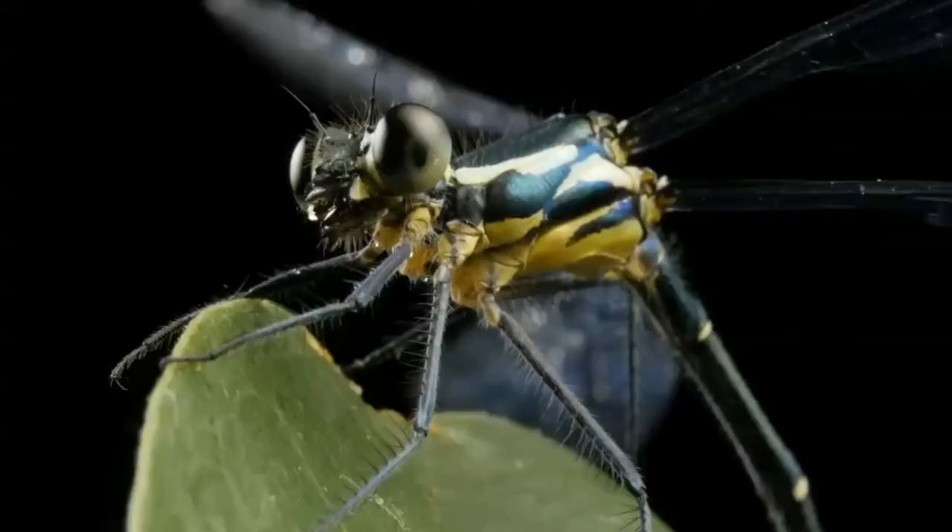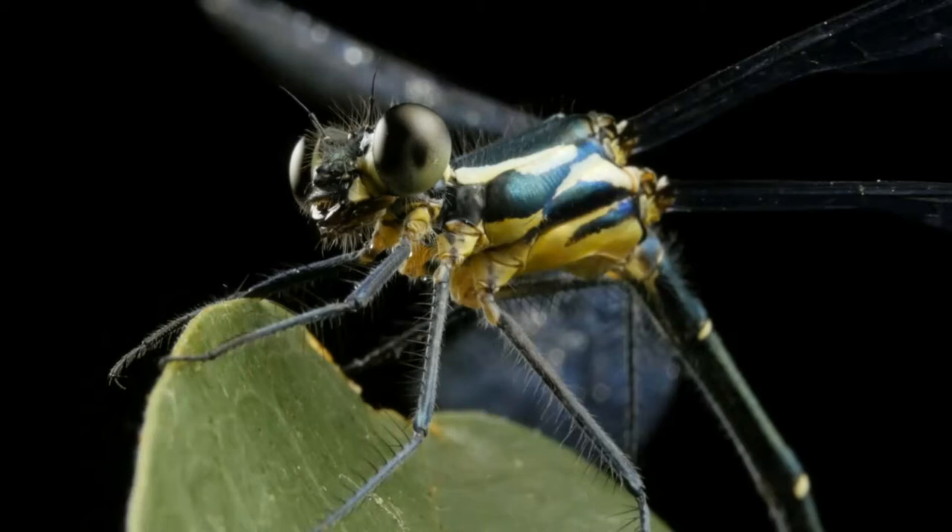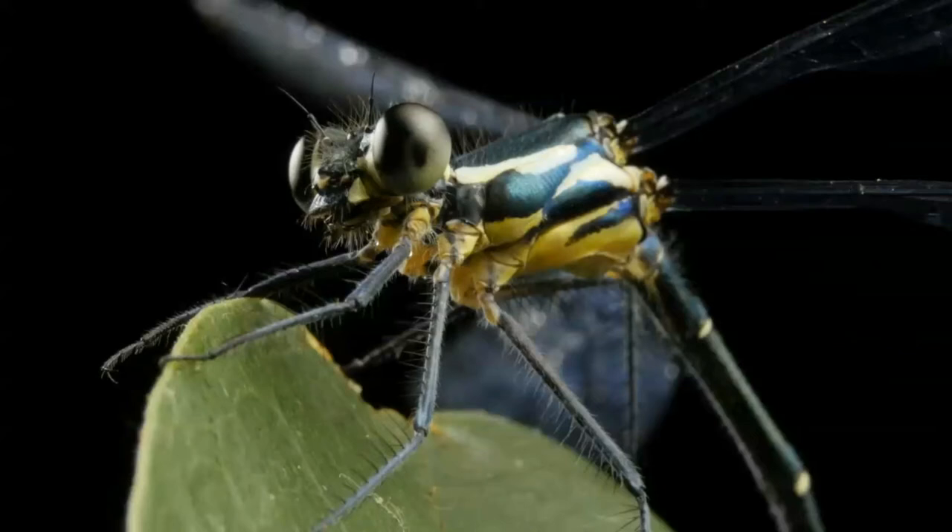Dragonflies have extraordinarily keen vision that helps them detect movement of other flying critters and avoid in-flight collisions, thanks to two huge compound eyes. The dragonfly has nearly 360-degree vision and can see a wider spectrum of colors than humans.